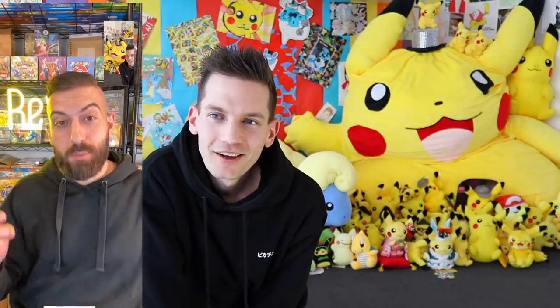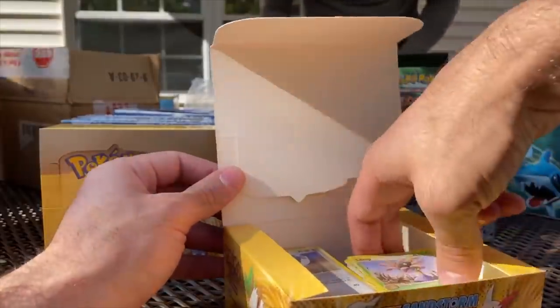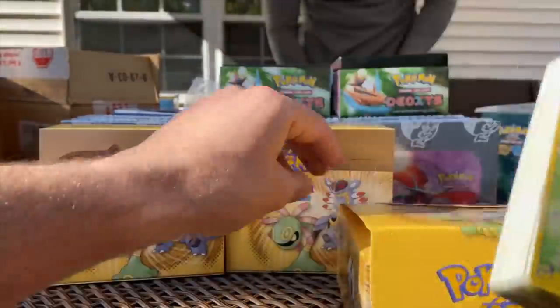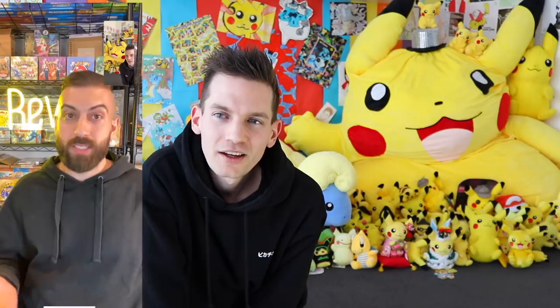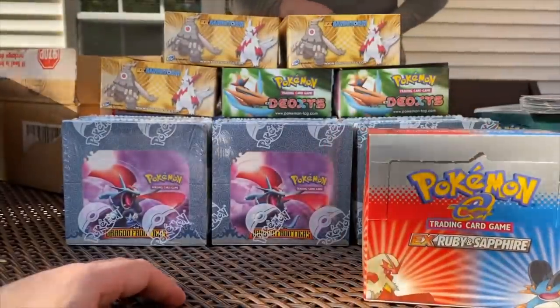So how did Cool Trainer Ryan actually find this guy originally? The guy was on eBay — through another friend. He actually bought a few of the boxes. I think it was EX Sandstorm, and then he called Ryan because they're really good friends: 'Hey, there's this guy on eBay that has all this stuff — I think he has a lot more.' And then Ryan called him and that's when he started talking.